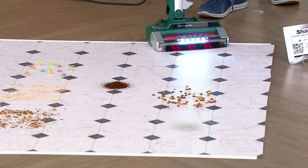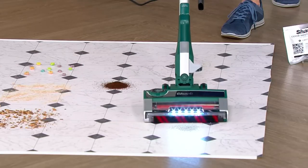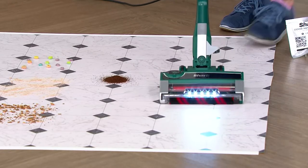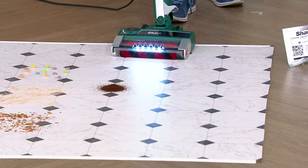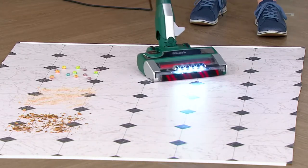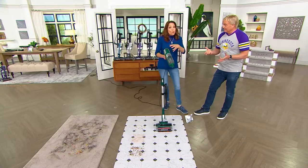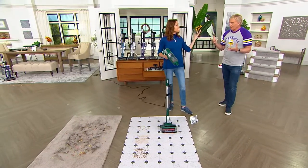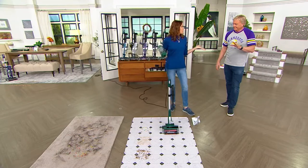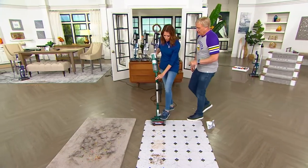Each cartridge gives you up to six months. You line up the little arrows and slide it right in. You can adjust for a little less or a little more fresh scent. And here's something cool — it doesn't just work when you want it to, it works all the time, even when it's in the closet. So I'm picking up that parmesan cheese, dog food, and kitty litter — all those things going through the vacuum into the dust cup — and the odor neutralizer is working. You smell that? It doesn't smell like wet dog.